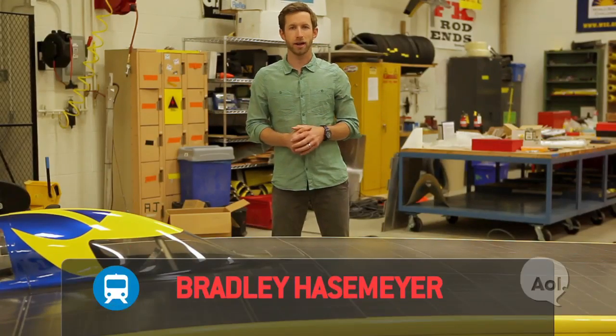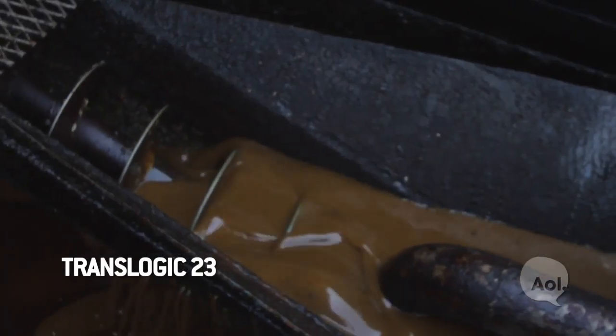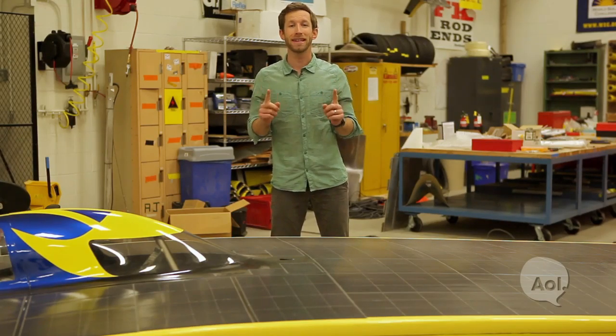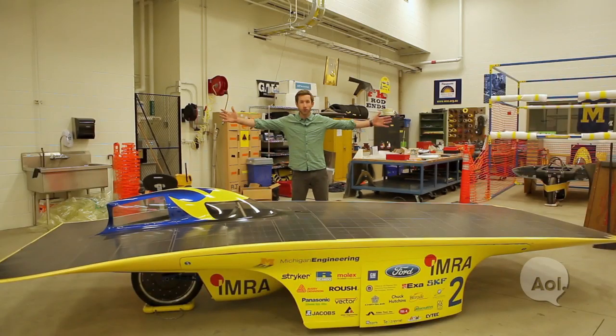Welcome to TransLogic, I'm Bradley Hasemeyer. On our show, we've driven cars that are powered by vegetable oil, hydrogen, even wood pellets. But today, we're checking out a car that's fueled by the most abundant energy source on the planet. I give you the solar car.